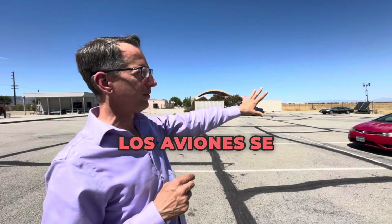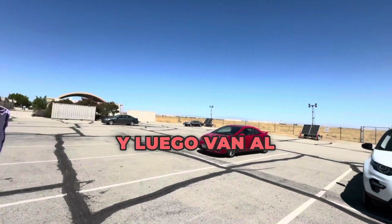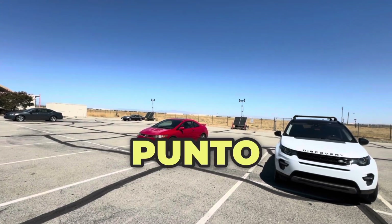Aircraft are built at this facility and then transferred over to Area 51 for test flight. That's the bottom line on Air Force Plant 42.